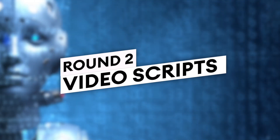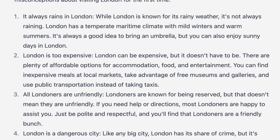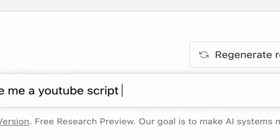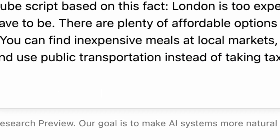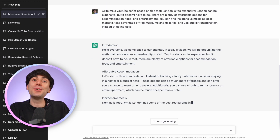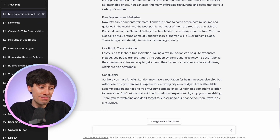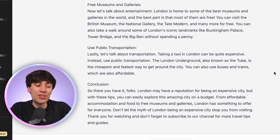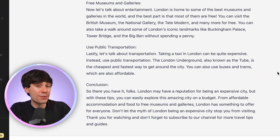Now let's generate a script based on one of these facts. Back on GPT-3.5, I'm going to take the second one about London being expensive and add the prompt: write me a YouTube script based on this fact. It's now writing me a YouTube script based on the misconception of London being expensive, and so far it looks pretty good. It's got an intro, an outro, and it's elaborated on affordable accommodation tips, inexpensive meals, and free things to do. We could use this as a starting point to write better YouTube videos, though in terms of actual information it is quite generic overall.